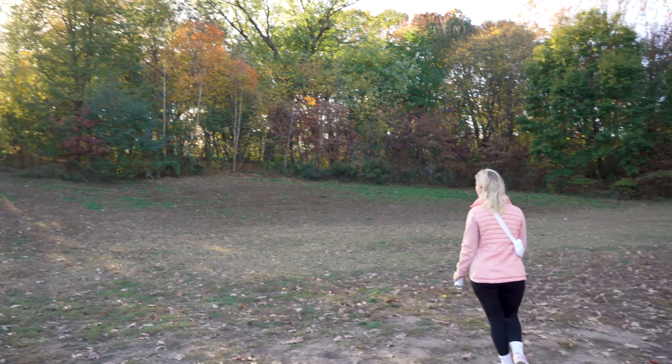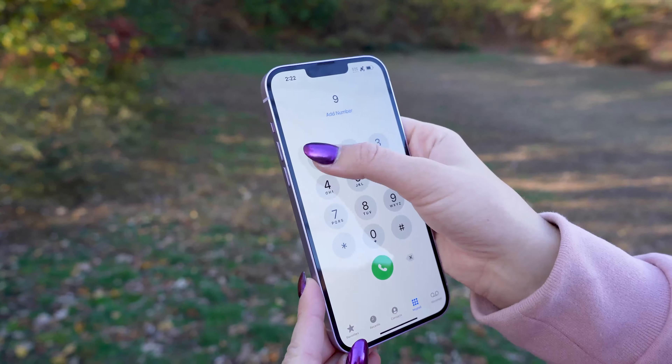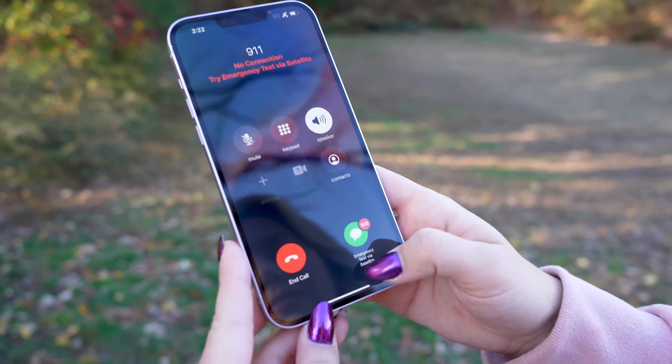If you call or text emergency services and can't connect because you're outside the range of cellular and Wi-Fi coverage, your iPhone will actually try to connect you via satellite to give you the help you need. Let me show you.